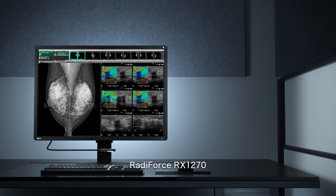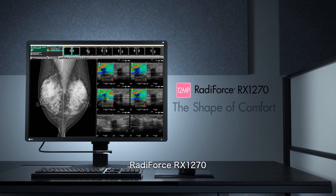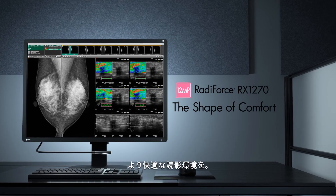Discover a better reading environment with the RADIFORCE RX1270. The Shape of Comfort.